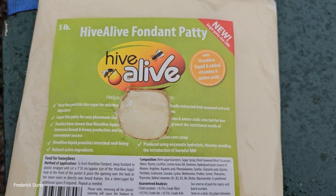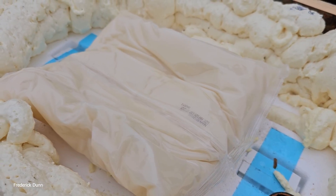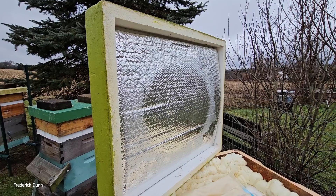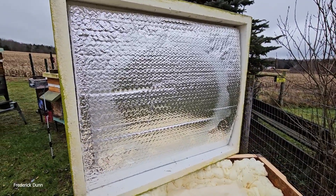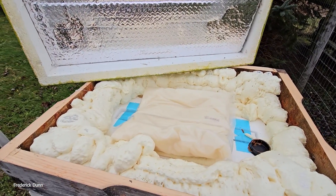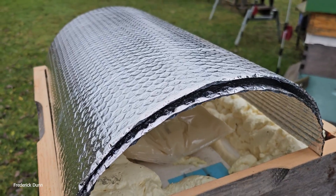Fondant is the happy medium between dry sugar and actual liquid syrup, which would provide them the fastest resource. But there's lots of moisture around right now — we've had plenty of rain — and this is a five-pound packet of fondant. I'm going to put this on. This is a feeder shim that I have on top of an insulated inner cover, which is the Bee Smart insulated inner cover.